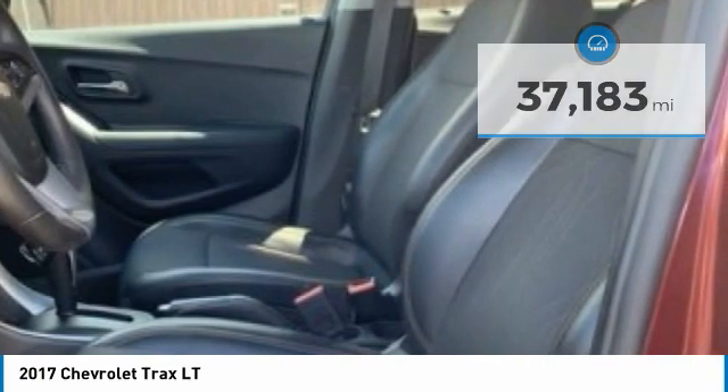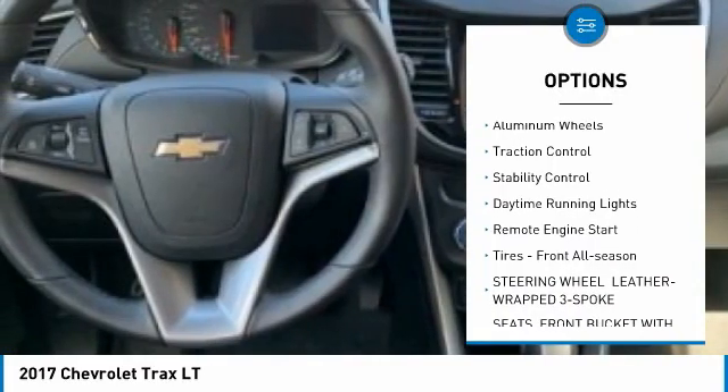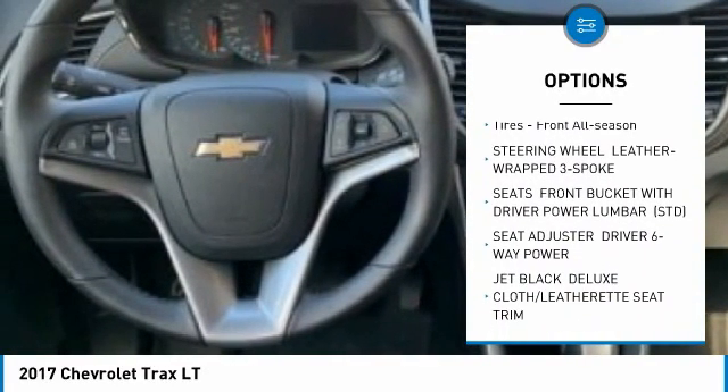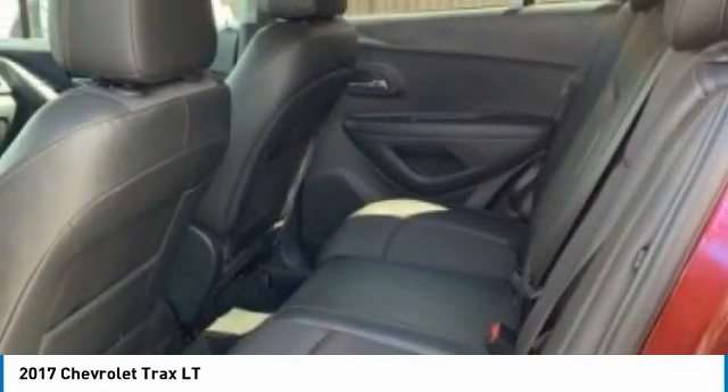Here are some of this vehicle's great options: tire pressure monitor, turbocharged, heated mirrors, all-wheel drive, aluminum wheels, traction control, stability control, daytime running lights, remote engine start, and tires front all season.